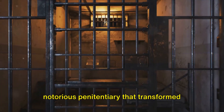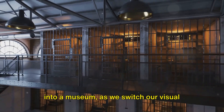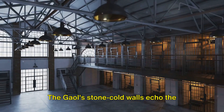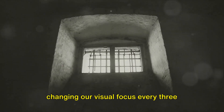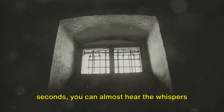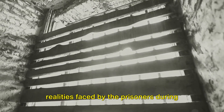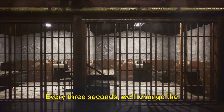Step back in time at Kilmainham Jail, a notorious penitentiary that transformed into a museum. The jail's stone-cold walls echo the chilling stories of former inmates. As we move through its narrow corridors, you can almost hear the whispers of the past. Its cells, dimly lit and suffocating, serve as silent testimonies of the grim realities faced by the prisoners during their struggle for freedom.